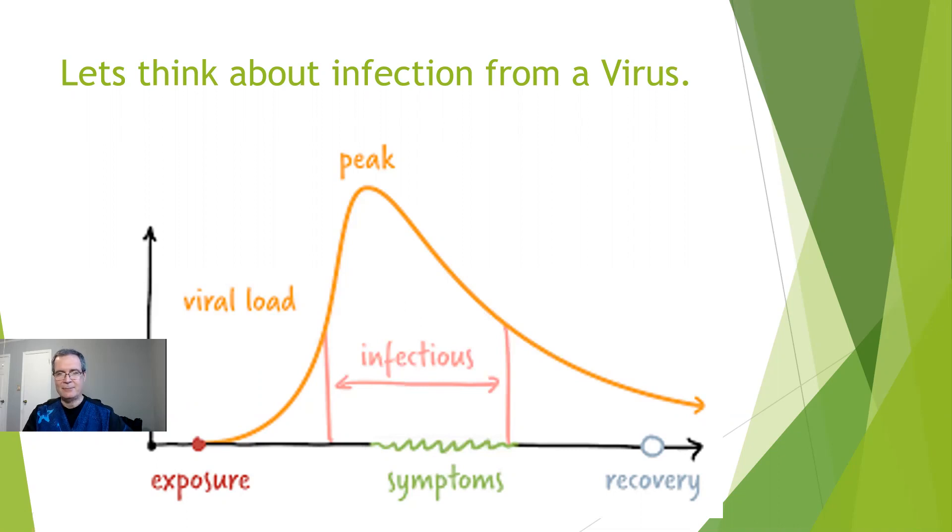The problem with the PCR tests is that they come back positive during the infectious period, but they also come back positive all the way over here into the area marked 'recovery.' Is this useful? If I do a test a long time after I'm contagious and it comes back positive, it kind of fools you into thinking that you're positive right now. What you really want is a test that tells you you're positive when you become infectious, and negative when you're no longer infectious — and that's what the rapid antigen tests do.